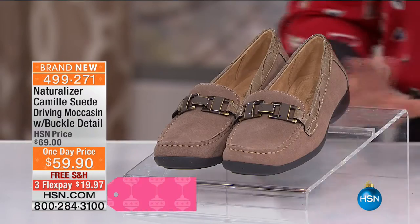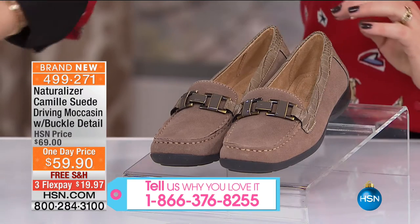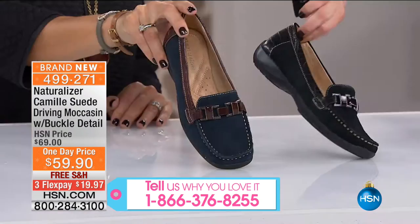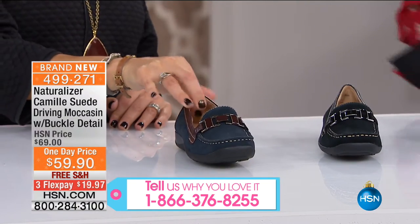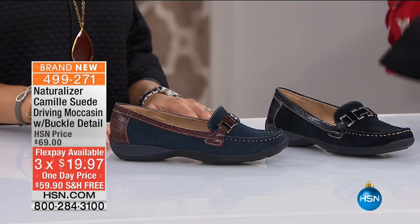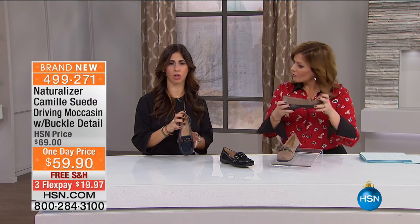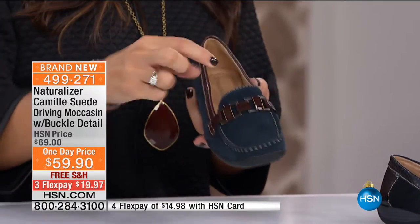Very European in style. I have it available in taupe, black, and a great navy color. Item number 499-271. This is less than $20 to get home; if you have an HSN card, $14 for you. I only have 330 of them. Sizes from 6½ all the way to 12, medium and wide widths — it's just a more polished flat. What I love about this is the detailing. On the navy we've got contrast with the dark brown croc, so you've got a suede upper with a man-made croc and a great little buckle detail across.